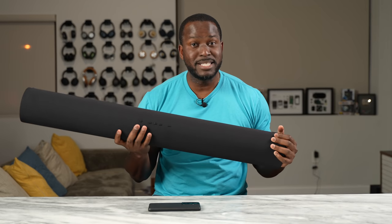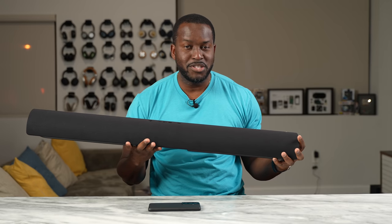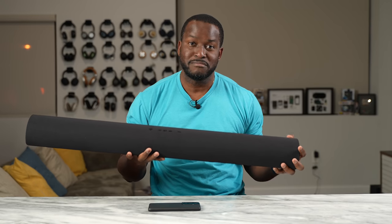Do you know what this is? This is a soundbar, and this is from Verizon, and this does a whole lot of good stuff for you. So let's find out.